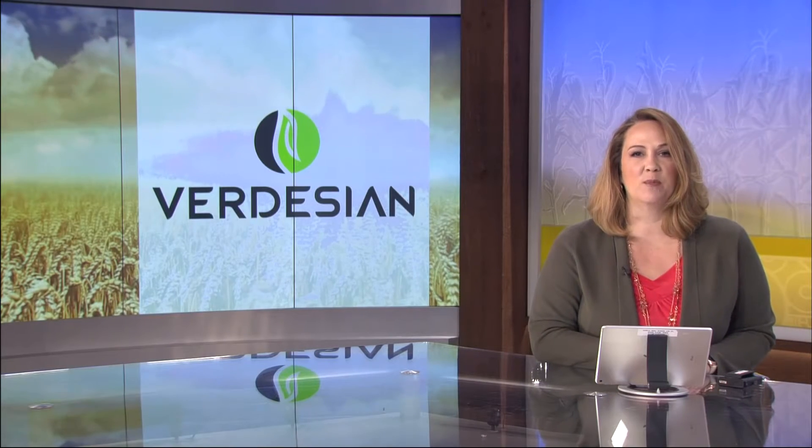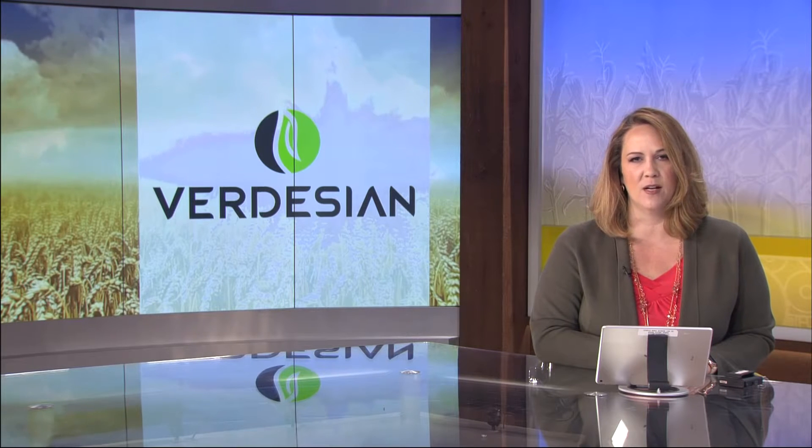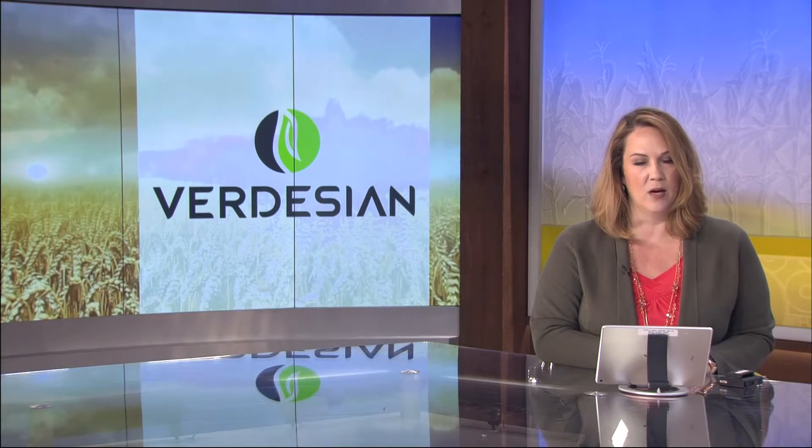Today's feature story is brought to you by Verdesian Life Sciences. This plant health and nutrition company helps farmers maximize their agricultural investments with products like Avail Phosphorus Fertilizer Enhancer. Avail is used on more than 59 million acres and a variety of crops.